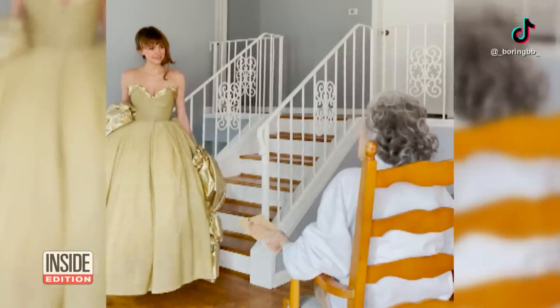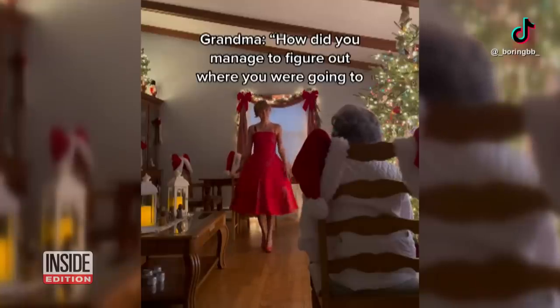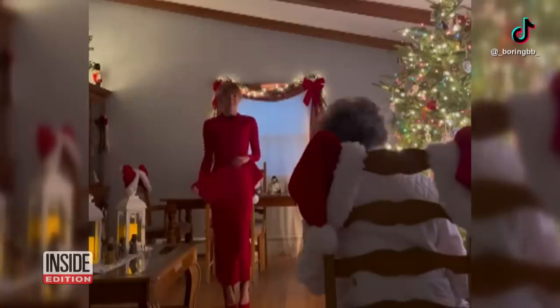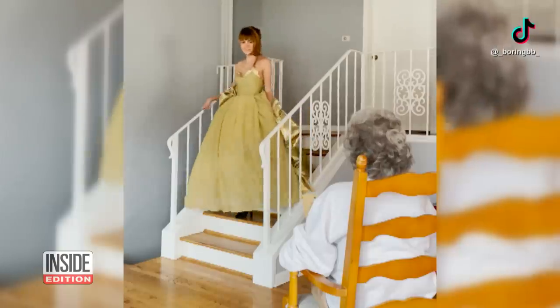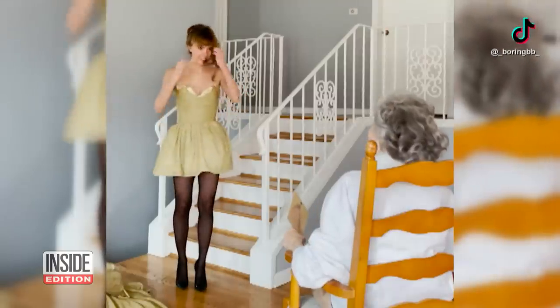I never expected to see any of them in real life. Fans have been loving Julia's TikToks as she showcases her grandmother's work. I'd have to give it a 10. It took her about two months to make this gorgeous ballgown that transforms into a short cocktail dress.